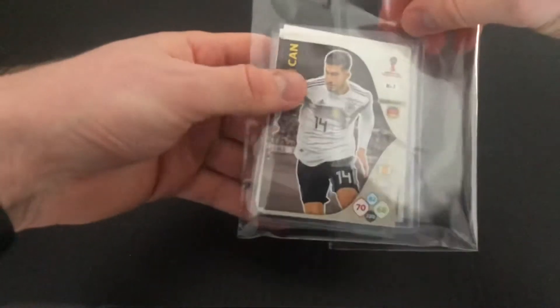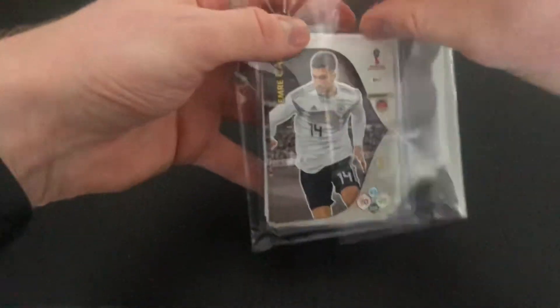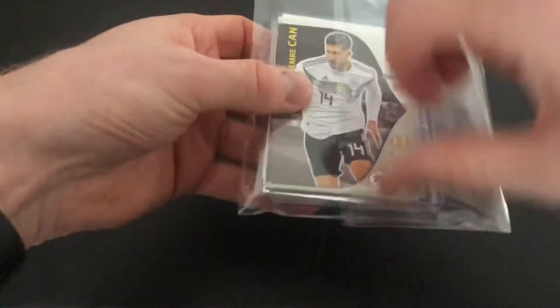For the second package — oh nice! The seller's added a few extra cards here. That's a nice touch.